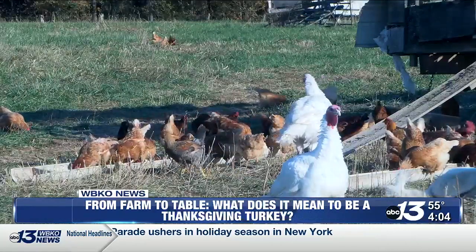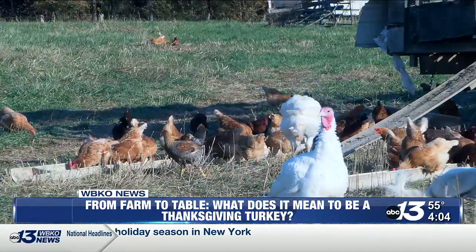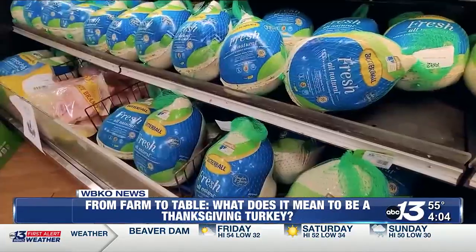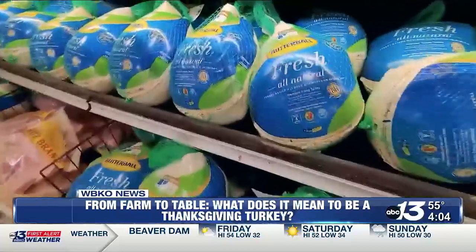We just take them to the butcher, and then they get frozen. Our main buyers pick them up there, and then the few that we sell to individuals, we will deliver them closer to Thanksgiving. At this point, they're frozen. The reason for freezing is just the logistics of the time management — between the time they get butchered to the time they need to be cooked and eaten.